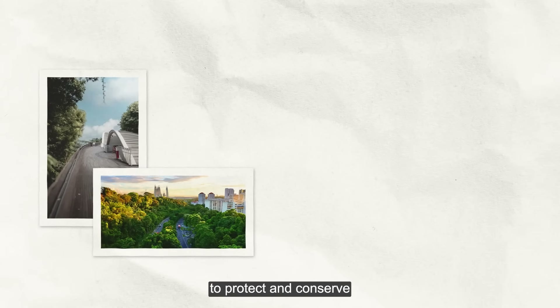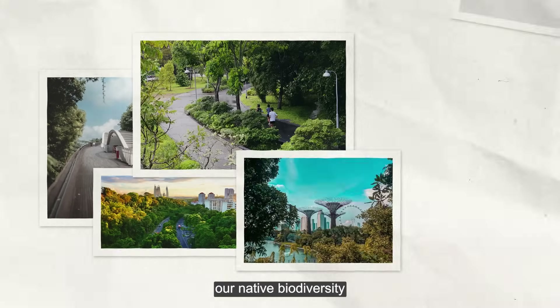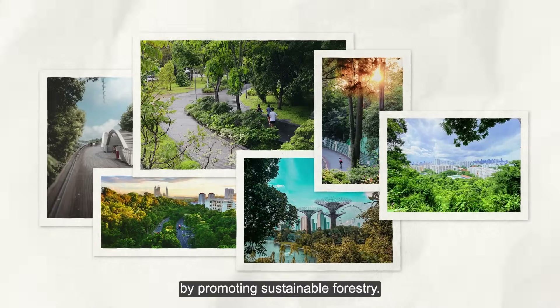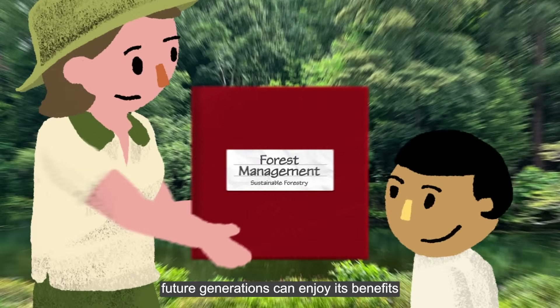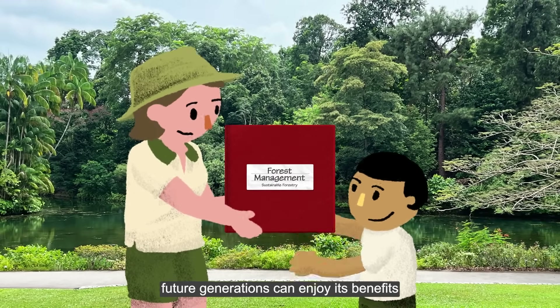It is critical to protect and conserve our native biodiversity by promoting sustainable forestry. Through sustainable forestry, future generations can enjoy its benefits, and our native biodiversity can stand the test of time.